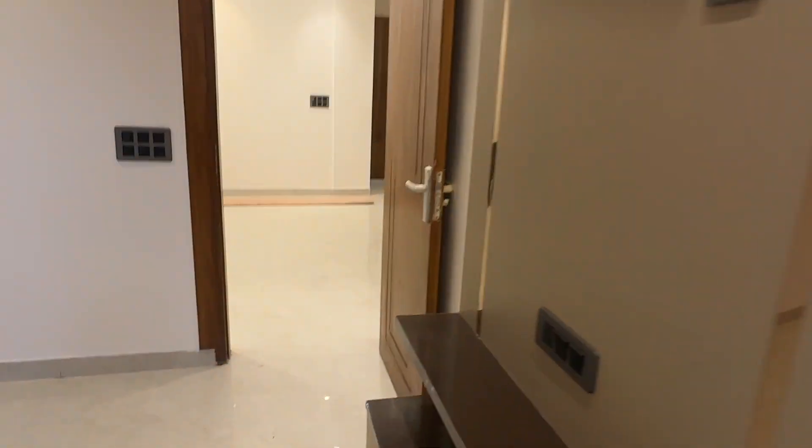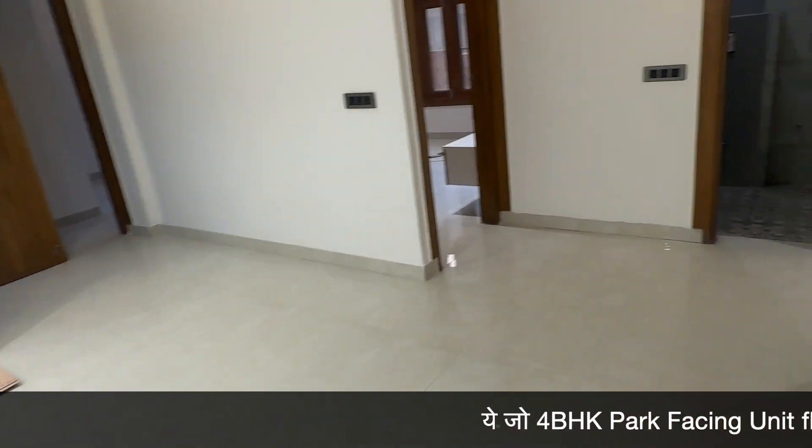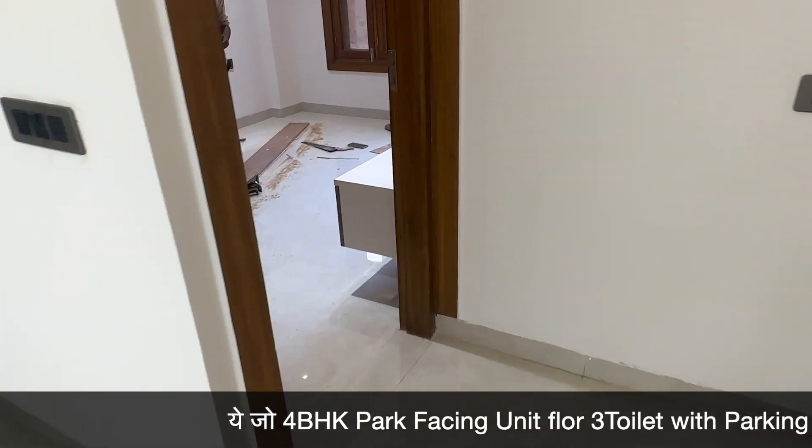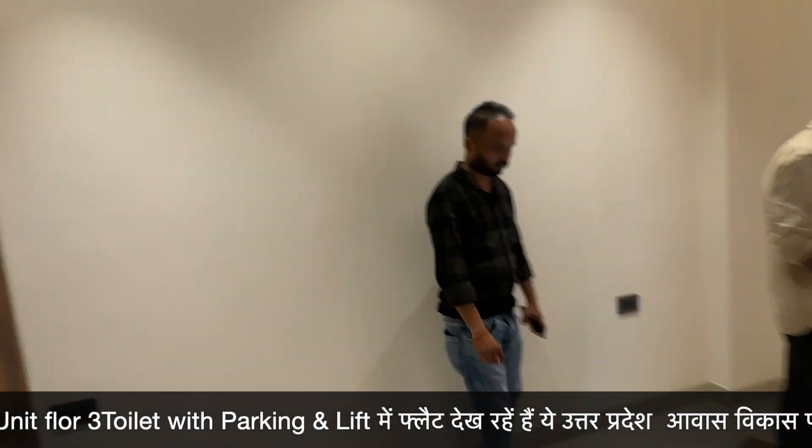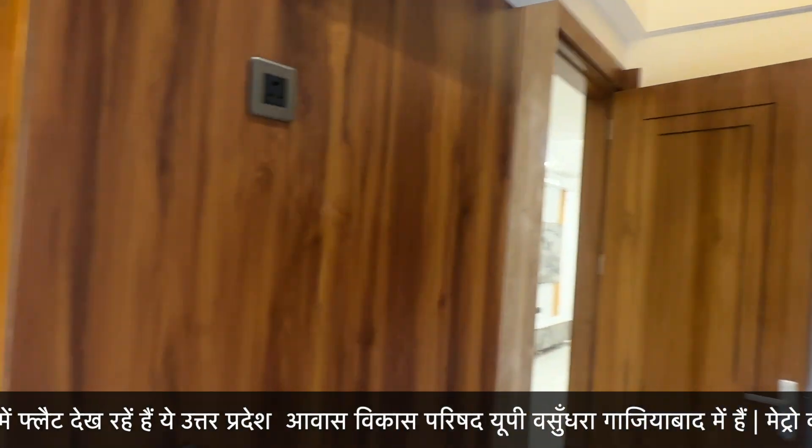This is the second bedroom. We will go to the third bedroom — there are three rooms and four bedrooms. This is the third bedroom. On this side, you can see the camera and the TV panels.